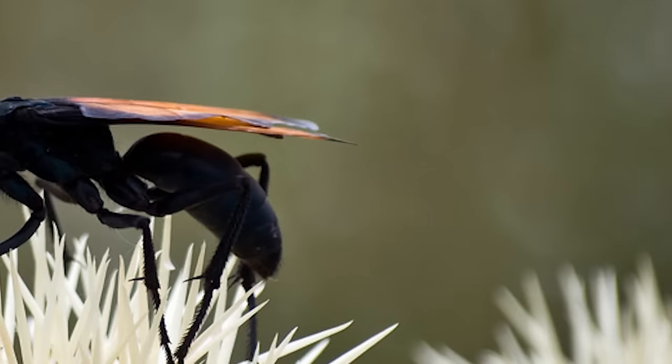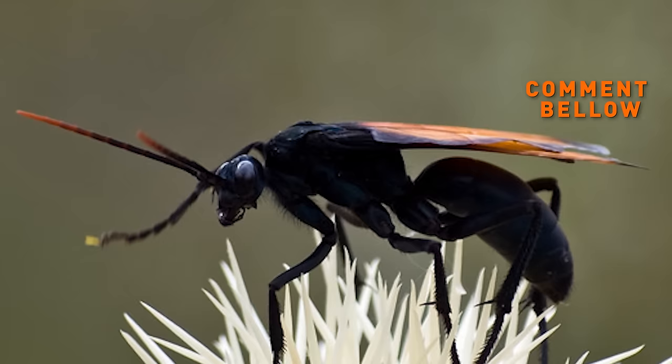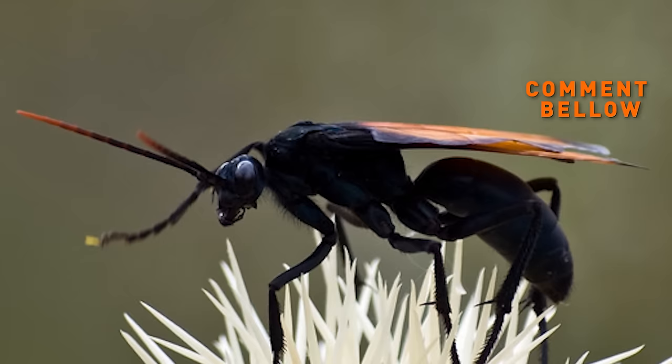Despite the big size and terrifyingly painful sting, they are apparently relatively docile. Just make sure to give it enough personal space, unless you really want to experience what the second worst bug sting in the world feels like.